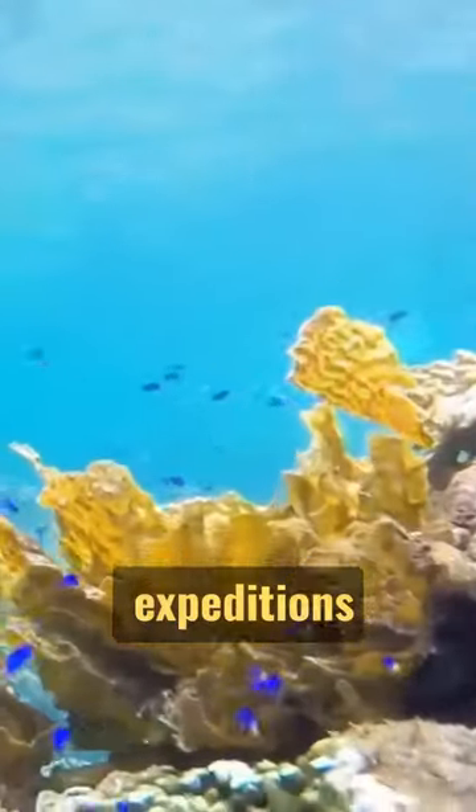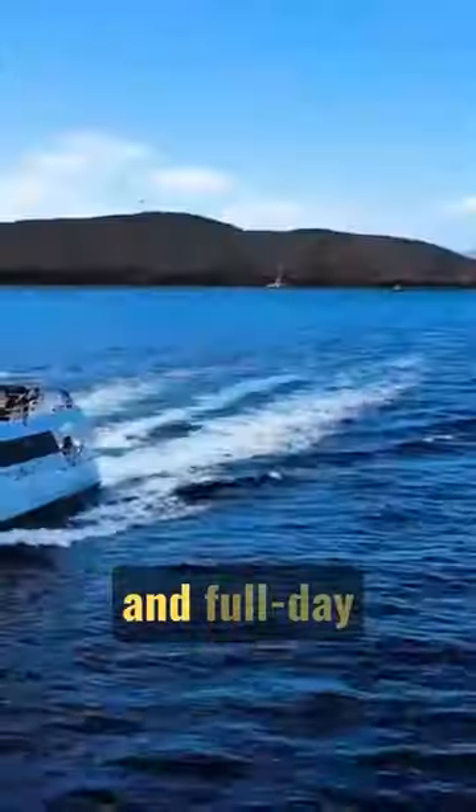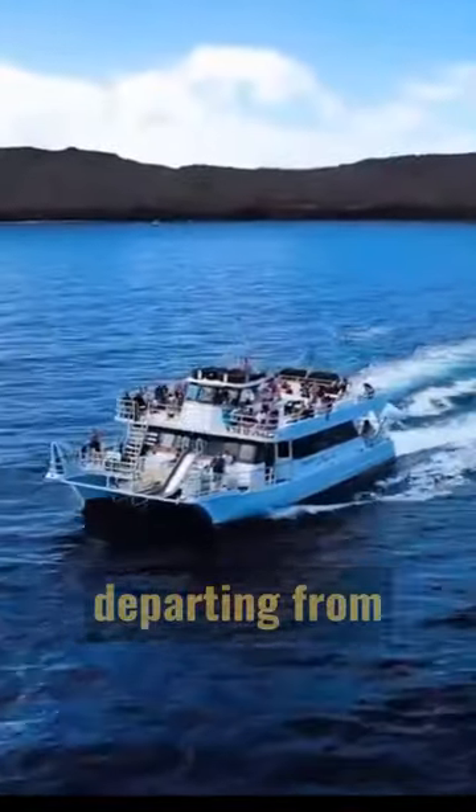Get ready to make a splash with snorkeling, jetboarding, and diving expeditions available on short and full-day tours departing from Ma'alea Harbor.